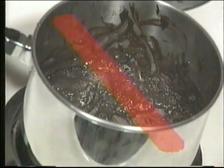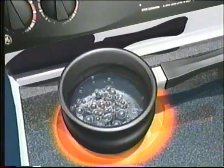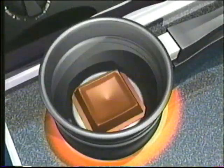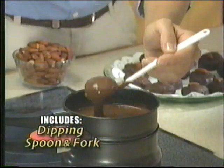Regular pots burn chocolate, but Chocolate Factory's double boiler is two pans in one! The bottom simmers water, while the top quickly melts chocolate into a smooth and creamy sensation! Perfect for dipping nuts, strawberries, and bananas!